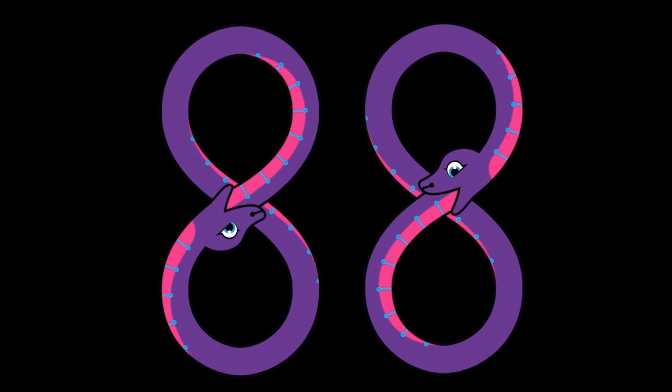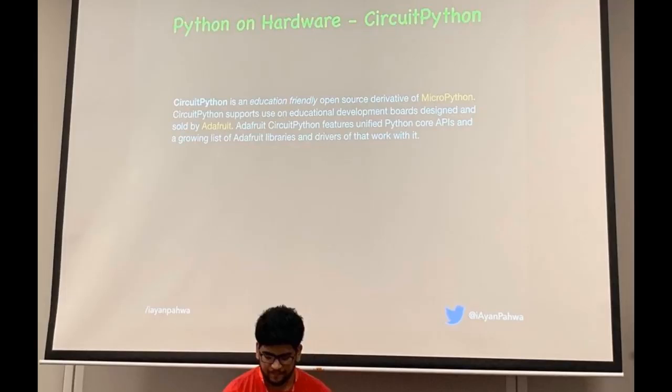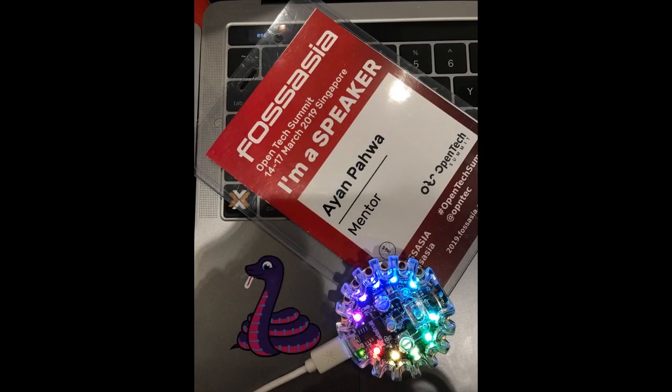In other community news — if you're speaking at an event, like this talk at FOSS Asia in Singapore, a lot of people are going to conferences and speaking about Python on Hardware, CircuitPython, and MicroPython. Let us know. The organizers like it because we get the word out, the speakers like it because more people attend their sessions, and we like it because it's exciting. A lot of times we hear about it after the fact, so if you're going to speak about Python on Hardware, let us know.